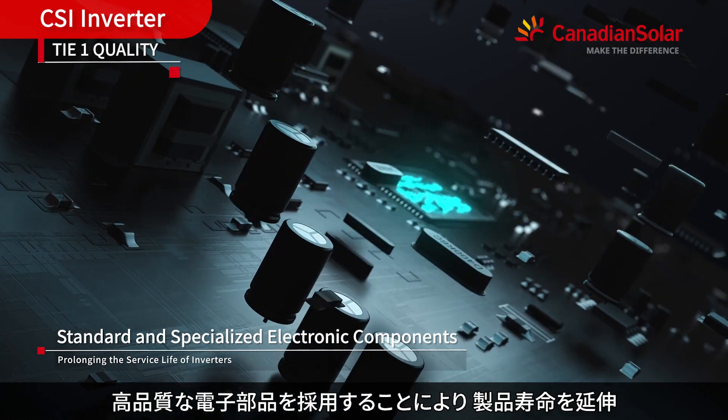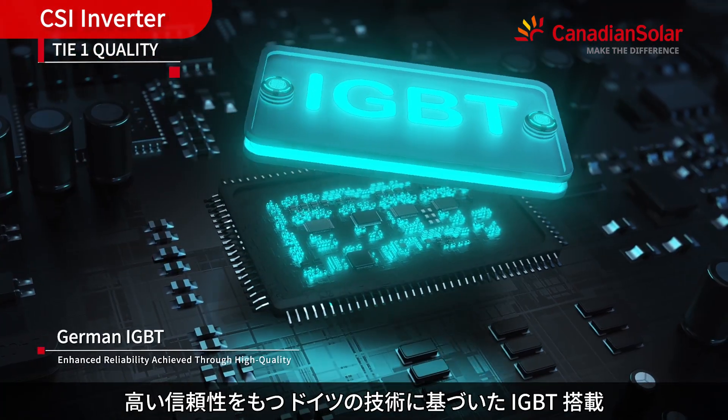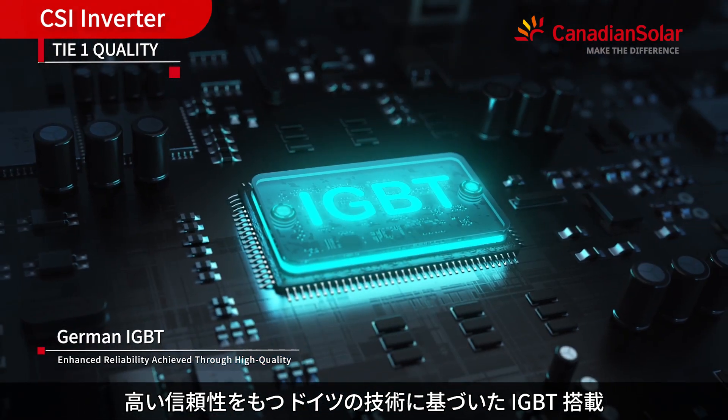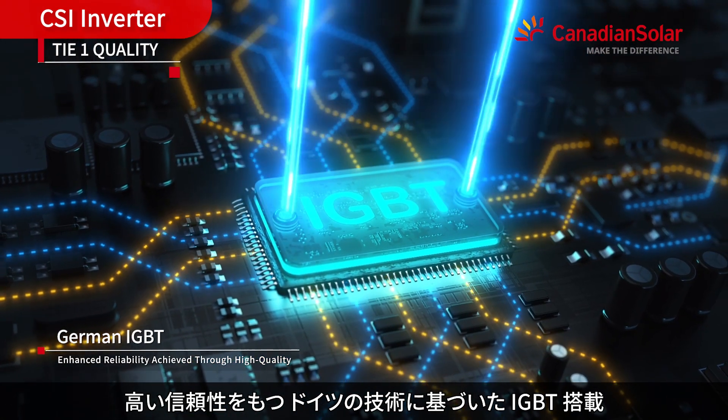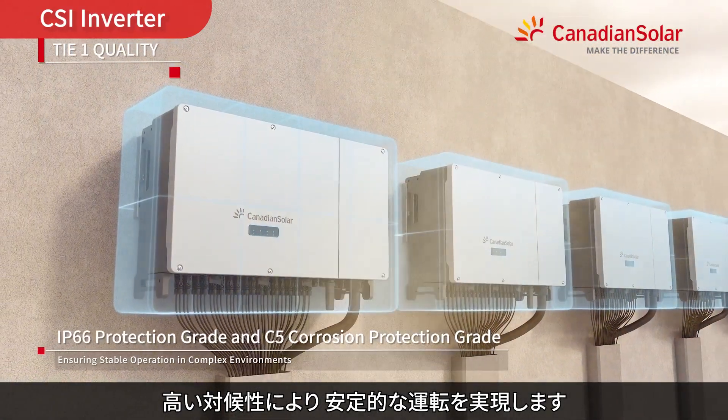High-quality electronic components prolong the product life cycle. Manufactured with German IGBT technology, ensuring higher reliability and high-level protection for stable operation.